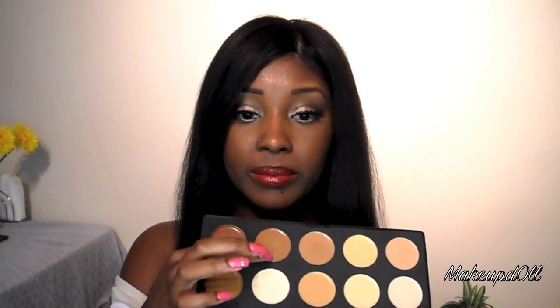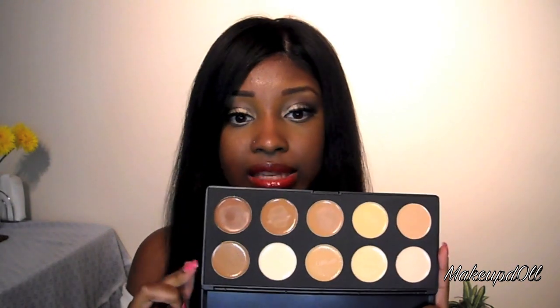I use it not for concealer under my eye, but on blemishes on my face. I actually use a mix between two of the colors. For the price, the concealer is nice because it costs about the same as a single matte concealer, but you get all these different colors.